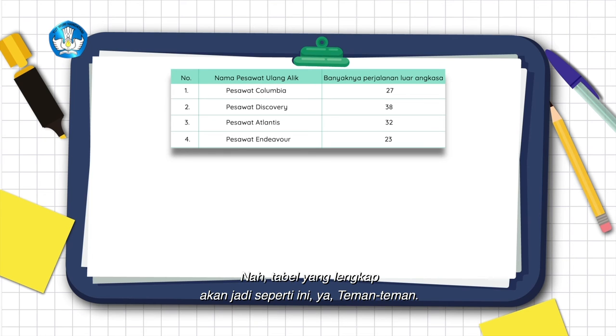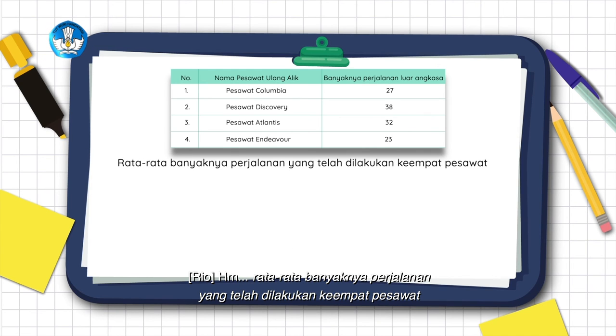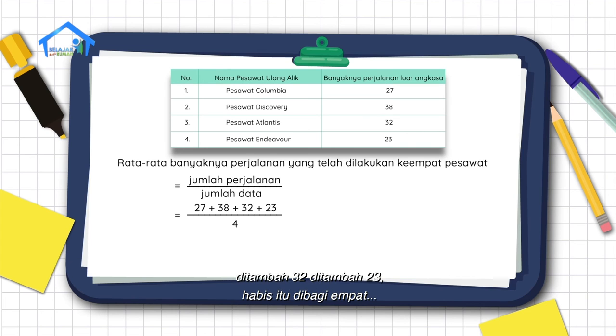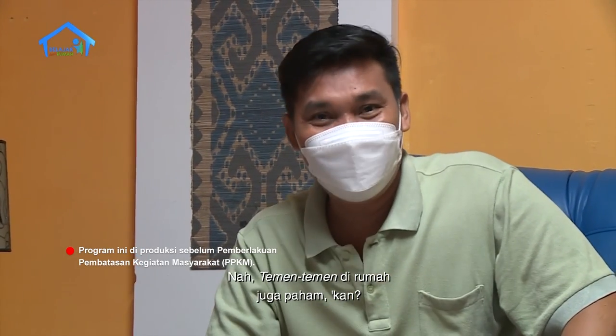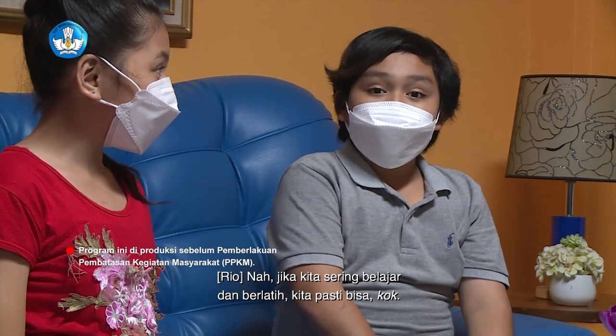Betul. Tabel yang lengkap akan jadi seperti ini ya teman-teman. Selanjutnya, rata-rata berapa Ryo? Rata-rata banyaknya perjalanan yang telah dilakukan keempat pesawat sama dengan jumlah perjalanan dibagi dengan jumlah data, yaitu 27 ditambah 38 ditambah 32 ditambah 23, habis itu dibagi 4. Sama dengan 120 dibagi 4, sama dengan 30. Betul. Teman-teman di rumah juga paham kan? Jika belum paham, jangan patah semangat ya. Jika kita sering belajar dan berlatih, kita pasti bisa kok.